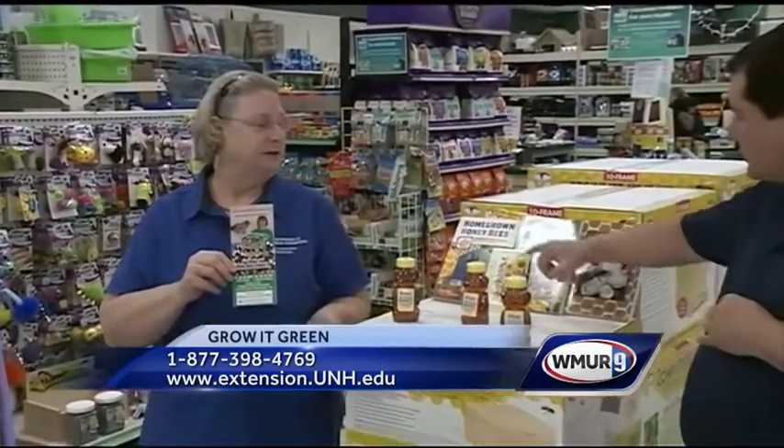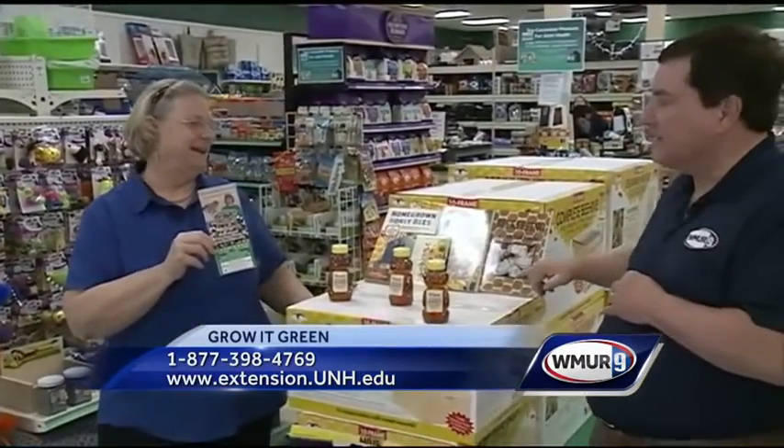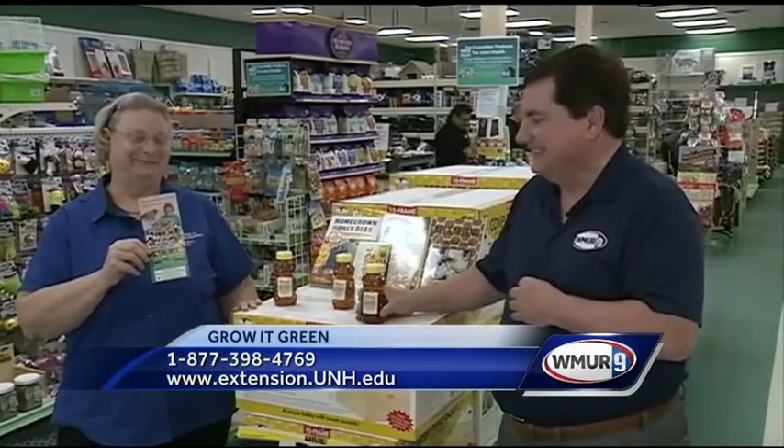If you want to learn about pollinator plants, go to the UNH Cooperative Extension website and visit the Nursery and Landscape page. As you can see, there are a lot of books here with a lot of information. Hopefully at some point you'll be enjoying your own honey. That's it for today's Grow It Green.